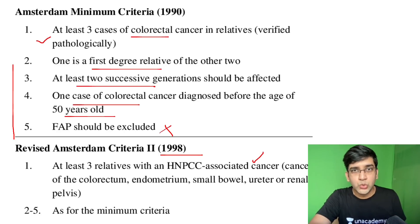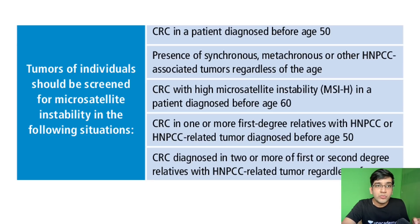We have a newer criteria based on Bethesda. Bethesda criteria says when you're going to evaluate for genetic testing for HNPCC — tumors of individuals who should be screened for microsatellite instability. This is very important because the pathologist takes the call on whether to do an HNPCC mutation or MSI/MSH IHC on this patient, based on microscopy. There are subtle microscopy findings that suggest association with HNPCC. Any colorectal carcinoma diagnosed before the age of 50, with or without family history, requires this testing.